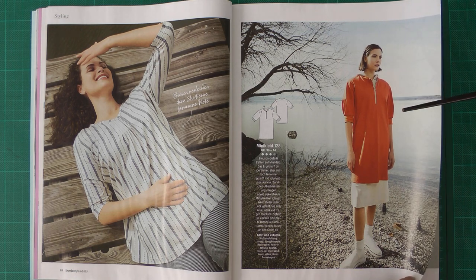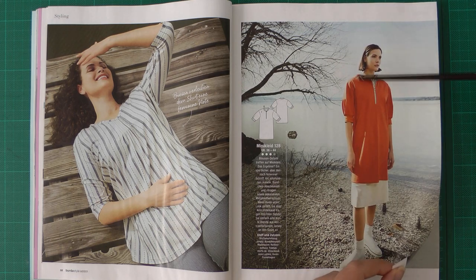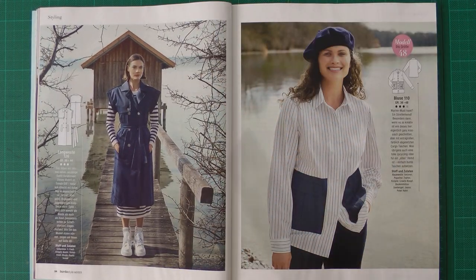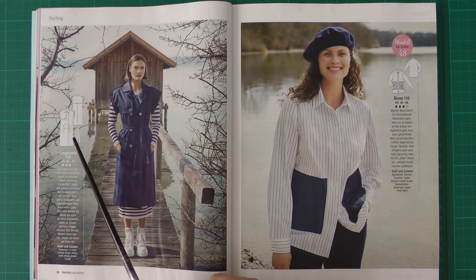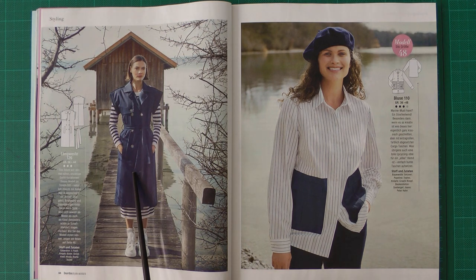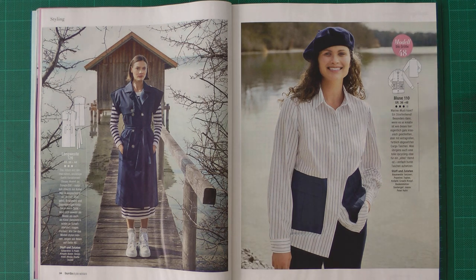This one is made in jersey with ribbing for the collar and cuffs. Then we have another pattern that goes with nothing in this issue. We have a kind of long vest — a sleeveless trench — in sizes 36 to 44. Looking at this picture I see nothing that is inspiring me. They have a blouse with pockets that are kind of nice, though I'm not sure they're so nice for this shirt. Also a model up to size 48.